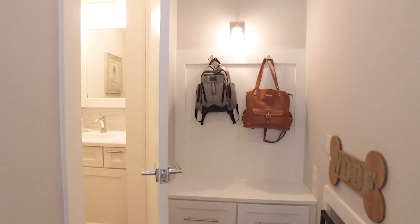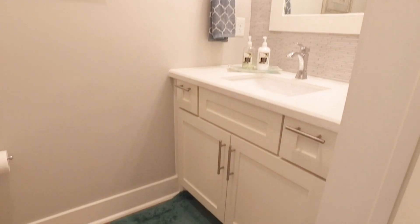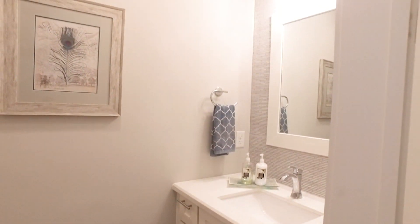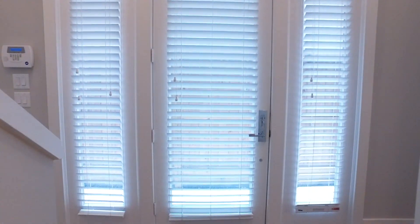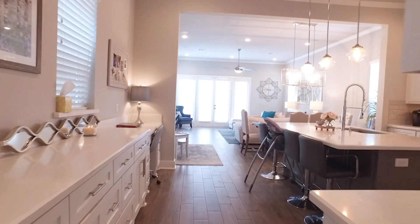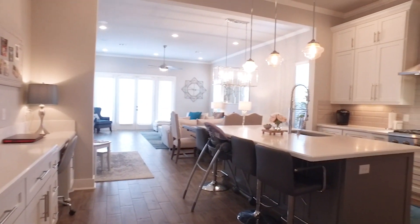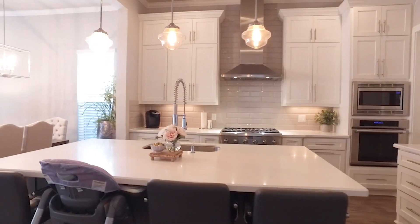There are two full and one half bathrooms, 2,326 square feet in this home. There's a very open concept first floor with a chef's kitchen, Thermador appliances, a large island, and custom cabinetry. The dining and living room are combined — perfect to entertain.